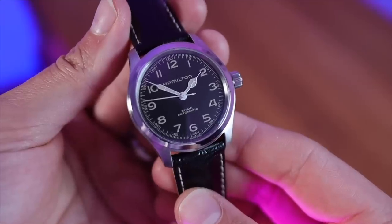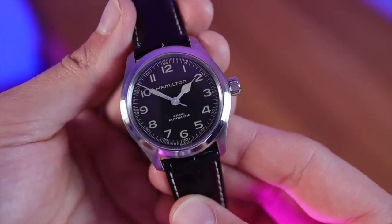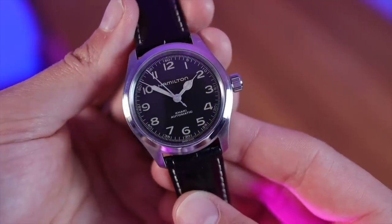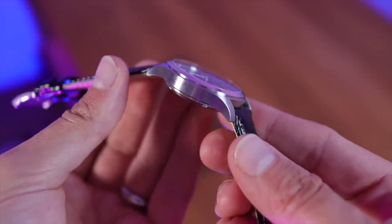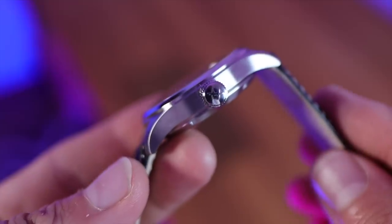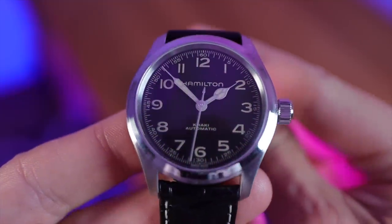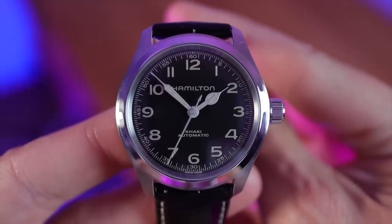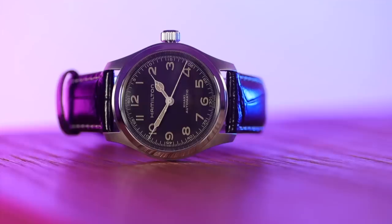Here it is — the Hamilton Khaki Murph. What a handsome watch. It reminds me of a timepiece your great-granddad would pass down to you — amazing vintage vibes. Simple stainless steel case with very well-done polishing and brushing on the case and lugs, a beautiful big chunky crown at three o'clock, and the dial is just magic. First impressions: this thing's an absolute winner.